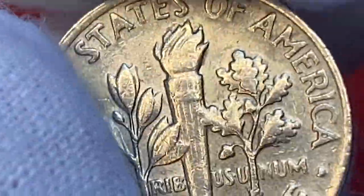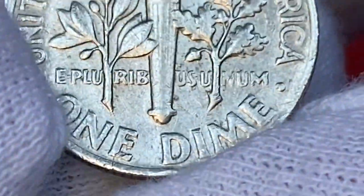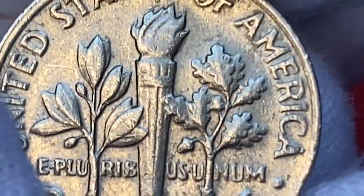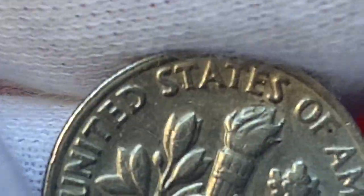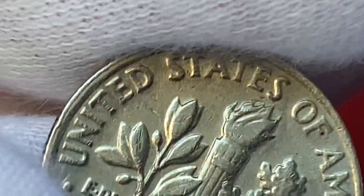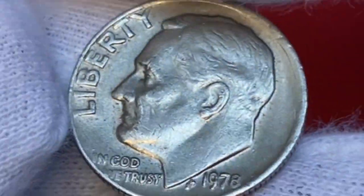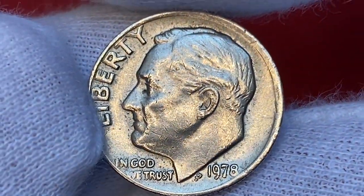The 1978 Roosevelt dime circulation strike is extremely underrated. As of 2011, there are no examples known displaying full bands details on the reverse of the coin. More than likely, the coins from this issue were struck from worn dies. Over a mintage of 660 million, there is only one sample with full bands reported by PCGS at mid-state MS64.